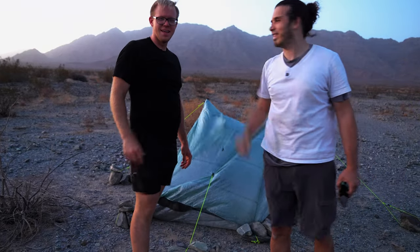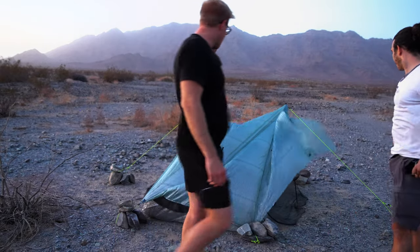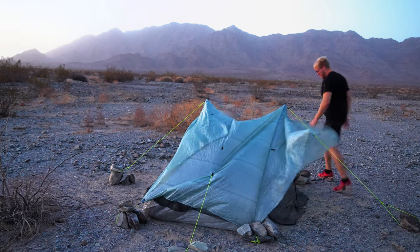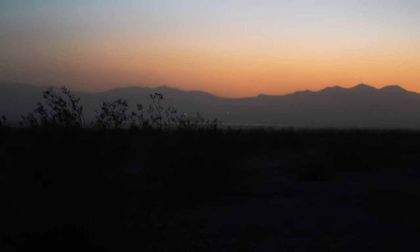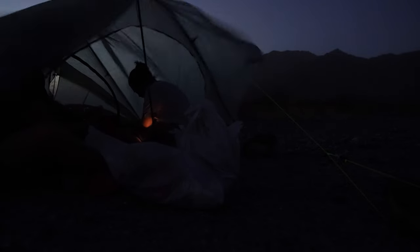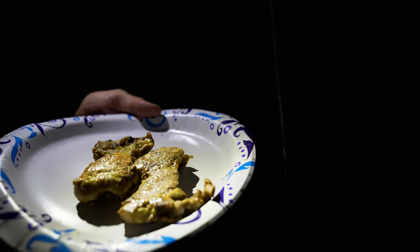We got it up. We just need to secure a couple more lines on the back so it doesn't blow away. At least we don't have to worry about horse flies. We got grilled chicken that he made the night before and we're about to make some Spanish rice.